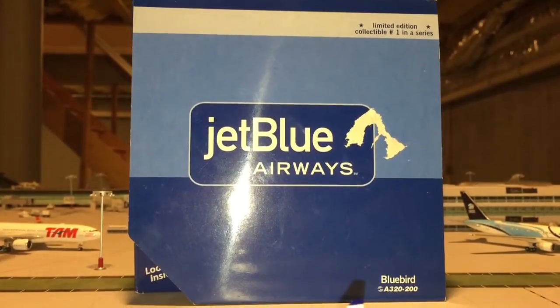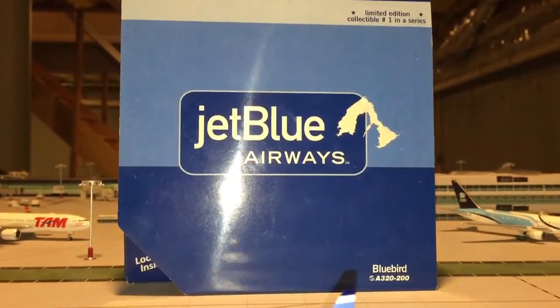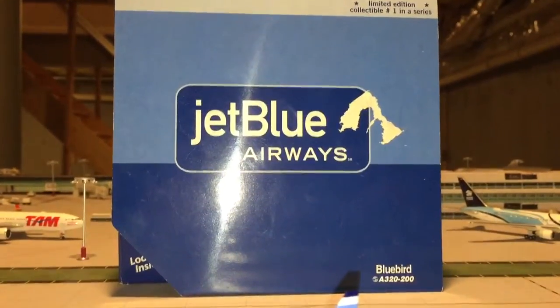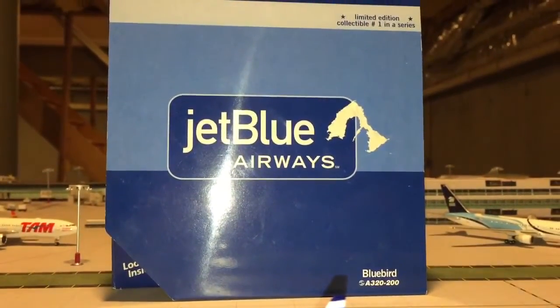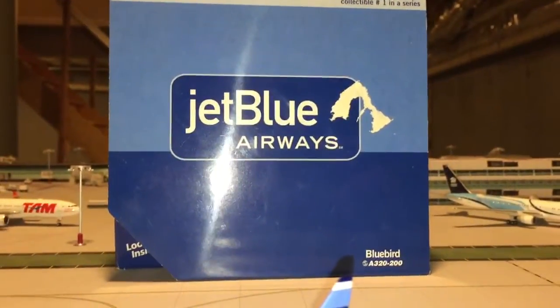Hey guys, this is GeminiJets32 and today I'm coming at you with a modern review of my brand new Gemini Jets 1-400 JetBlue Airways Airbus A320. This carries the registration number N503JB and as you can tell it's in the stripes tail. So why don't we go ahead and get started right with the review.